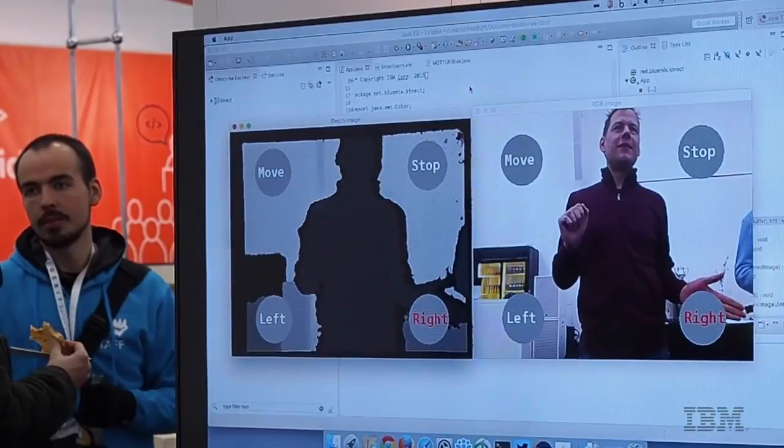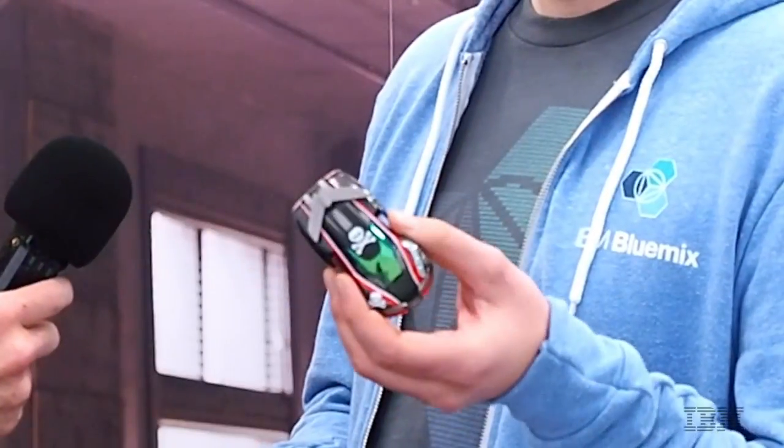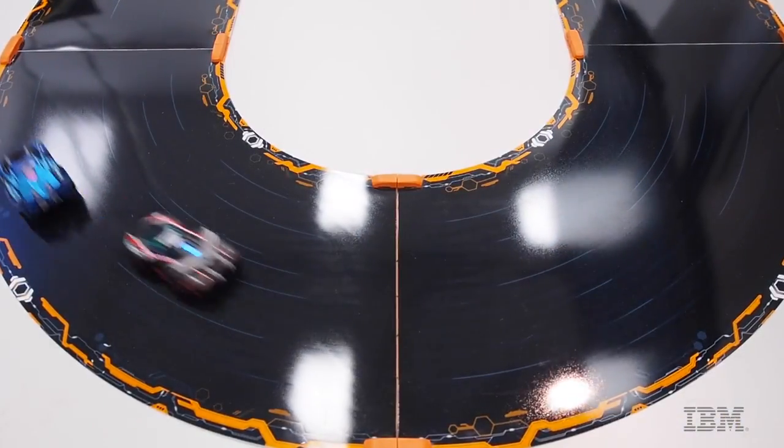We basically collect all the data that these cars produce, especially location data, send it to the cloud and vice versa — we can send commands to these cars back from the cloud, for example to steer them, to move them, to change the lane. These cars have scanners at the bottom and they read barcodes all the time. We send the data to the cloud and leverage it there. It's much more flexible than the classic slot car races, because they can move everywhere.